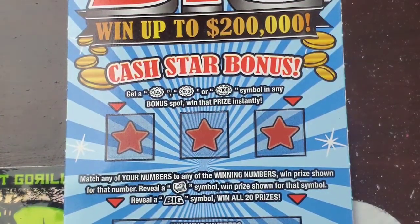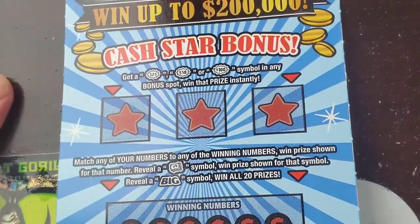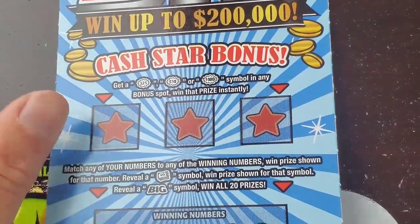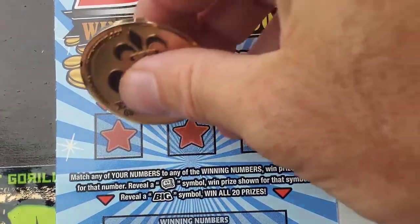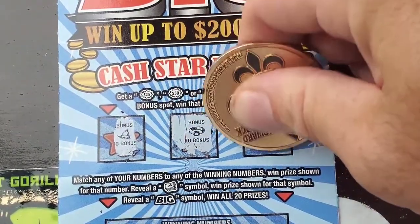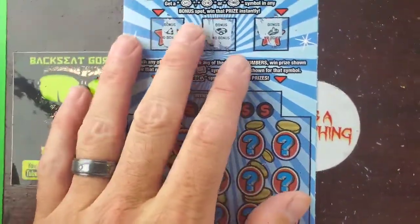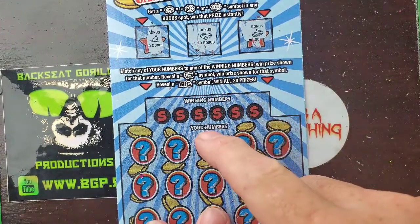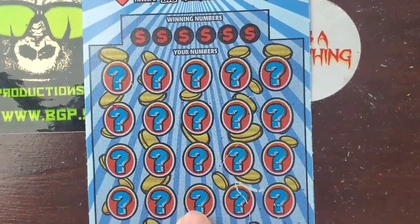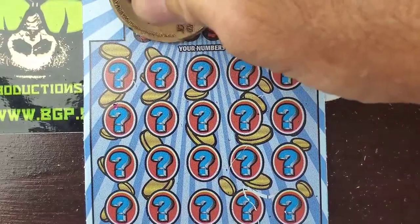Last ticket, guys. It is the Win Big ticket — it went up to $200,000. There's also a cash store bonus up here. In the cash store bonus area, you get a $25, $50, or $100 burst symbol and you win that prize. We got a bell, a ring, and a crown — so no win there. Down at the bottom, we are looking for money roll, which is an instant win, or the big symbol, which is a win all. I haven't found that yet, but I'm on the hunt for it. This is ticket number 5 — odds on these tickets are 1 in 3.30.